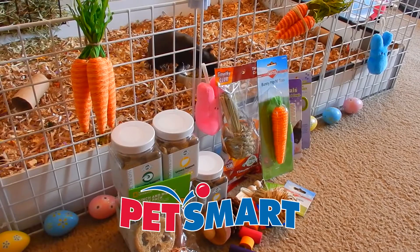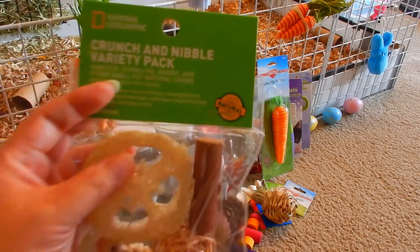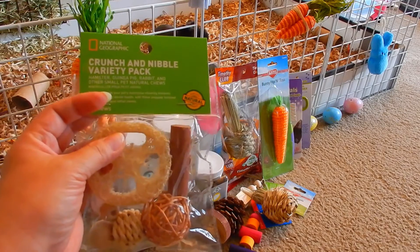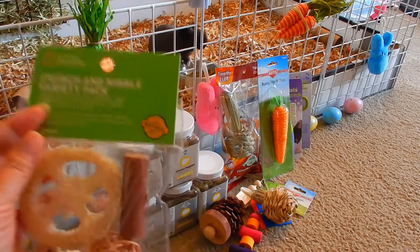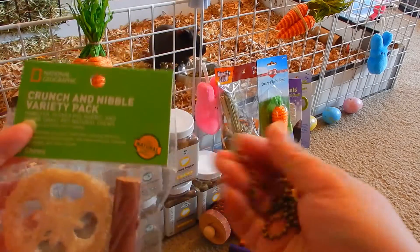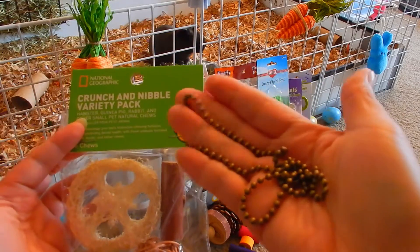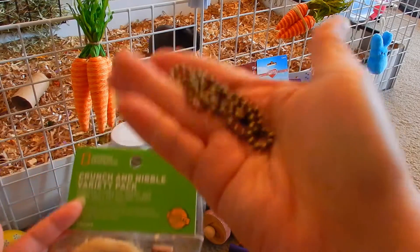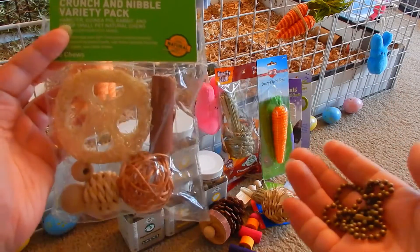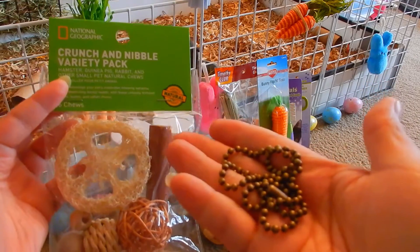Next, from PetSmart, I got a package of different kinds of chew toys. I'm going to hang them with this ball chain — you can get this at Joann Fabrics in the bead section — and I'll just be stringing the chews with this ball chain.